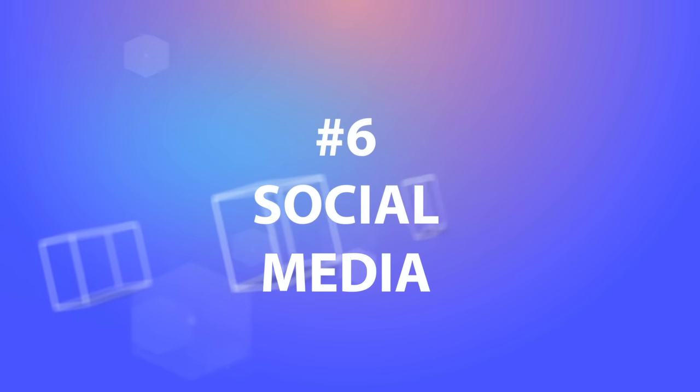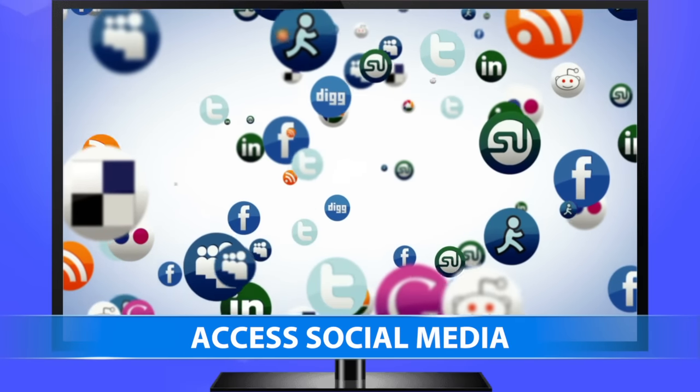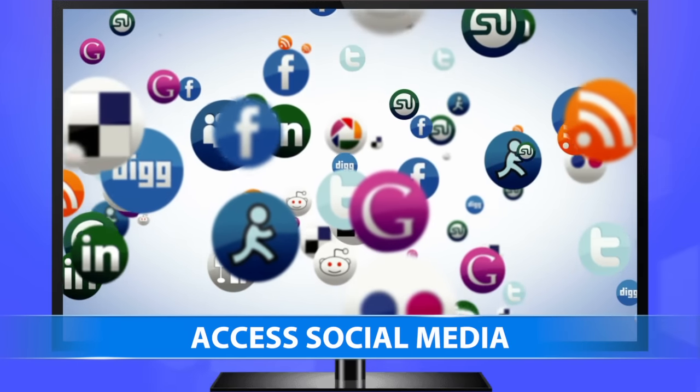6. Access social media. Most name brand smart TVs like Samsung, Sony, LG, and Sharp have dedicated Facebook or Twitter apps available.